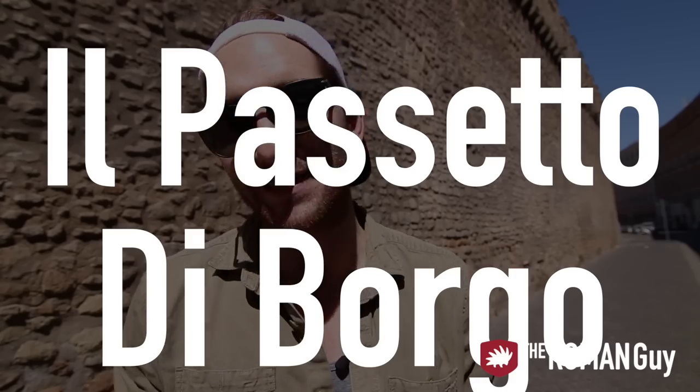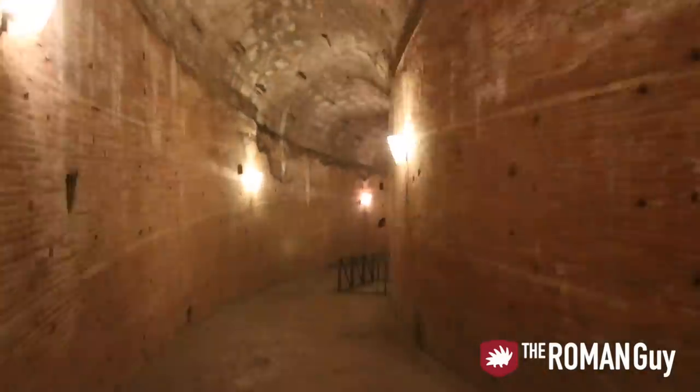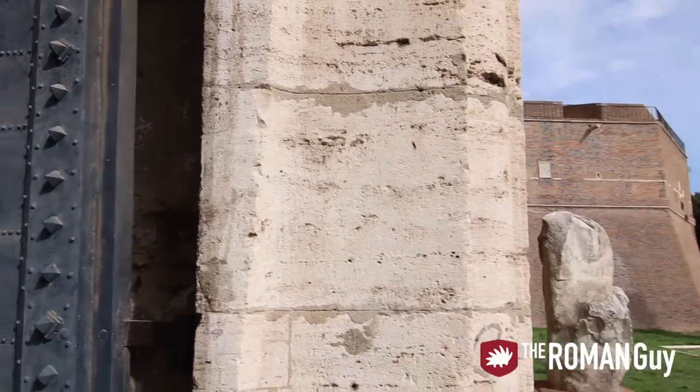We've just had lunch and refueled on this beautiful day. We're going to explore the rest of the Vatican neighborhood and there is so much to see. Just behind me is this massive wall called Il Passetto di Borgo. If you're heading to Castel Sant'Angelo, the easiest way is to go to St. Peter's Basilica, find this wall, and follow it straight to the castle. Underneath it is an underground passage called the Sotto Passaggio, which the Pope used to use to escape from the Vatican City in case of attack.